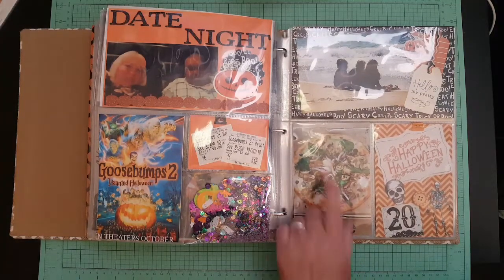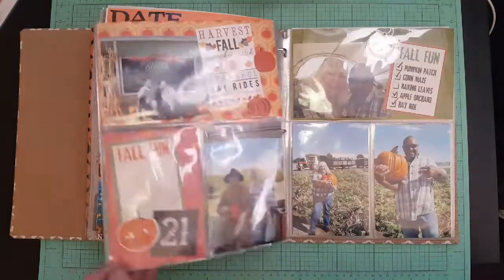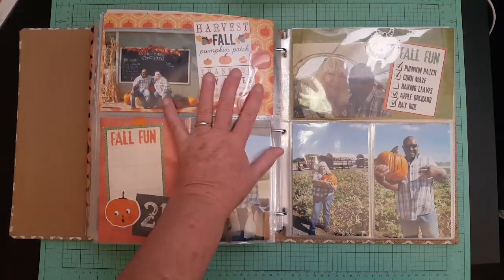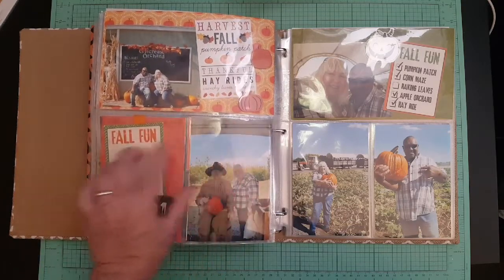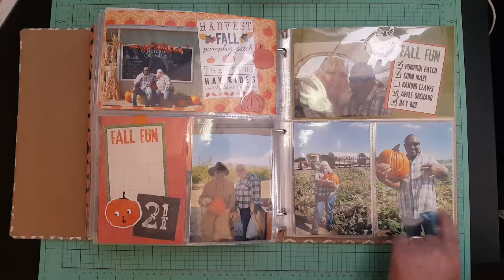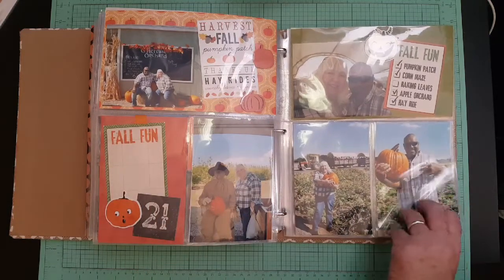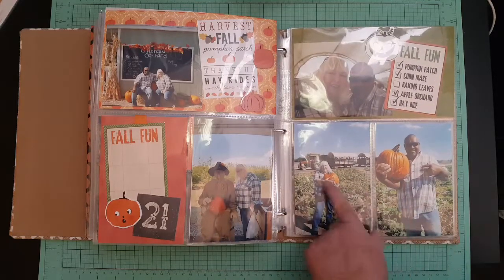On Saturday my grandkids went to the beach in California. I went for pizza by myself that day because my husband had to work, so I went to Blaze and got a personal pizza. On Sunday me and my husband went to Gilchrist Orchard — we did the hayride, pumpkin picking, and the apple orchard. We had a really good time; that's us on the hayride and that's us with the pumpkins.